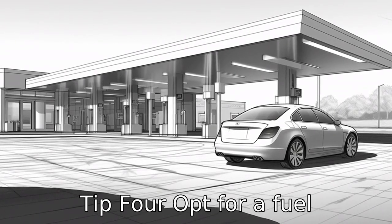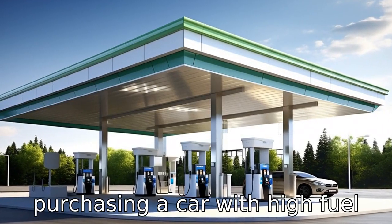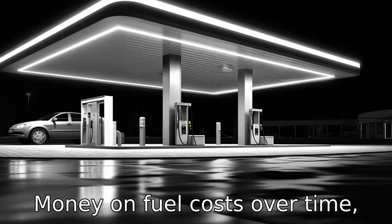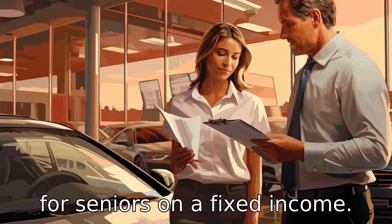Tip 4: Opt for a fuel-efficient vehicle. Consider purchasing a car with high fuel efficiency. A vehicle that gets more mileage per gallon can save a substantial amount of money on fuel costs over time, which is especially important for seniors on a fixed income.